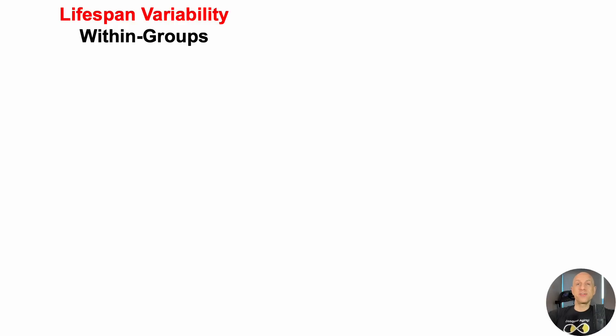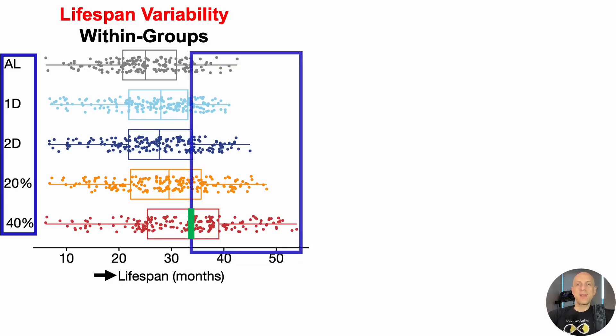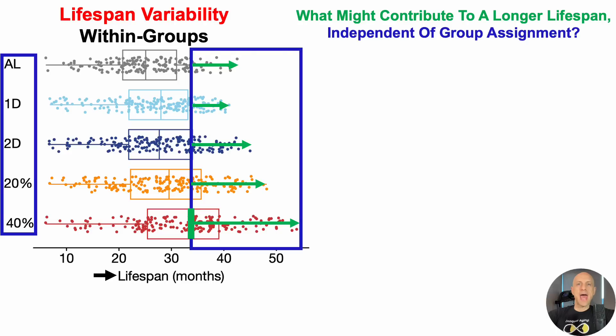This paper is a goldmine of information. There was lifespan variability between the groups — having mice live longer than 36 months, the median lifespan of the longest-lived 40% CR group, wasn't exclusive to that group. Even in the ad lib group, there were mice that lived longer than 36 months. This led the authors to ask: what might contribute to a longer lifespan, independent of group assignment? So whether the mice were CR or not, what factors may be involved in extending median lifespan?